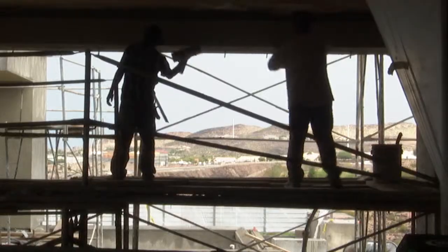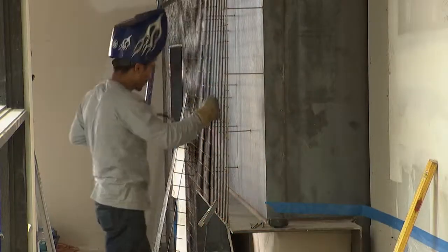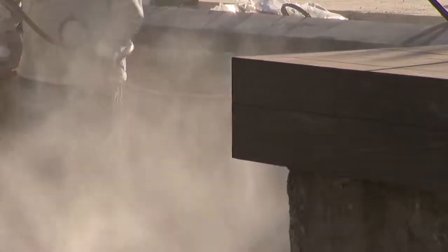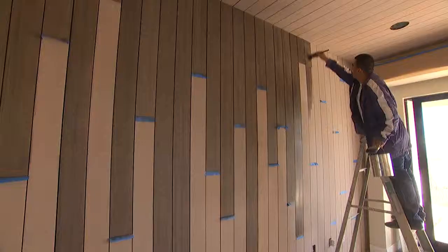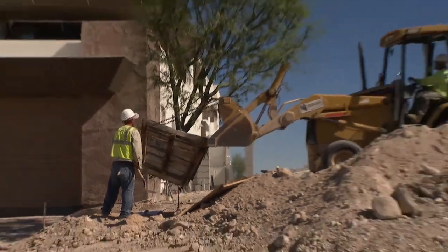After months of hard work and long hours, the new American home is only days away from completion, but there's still a lot of work to be done. We're at what I call the final run of the build — all the finishes and starting landscaping. We've got our inspections so we can start filling the pools, the toy pond, the spa, the trough, and the reflection pond.